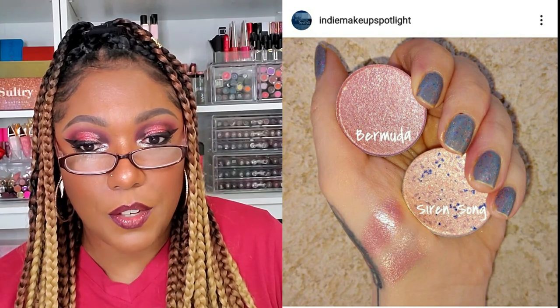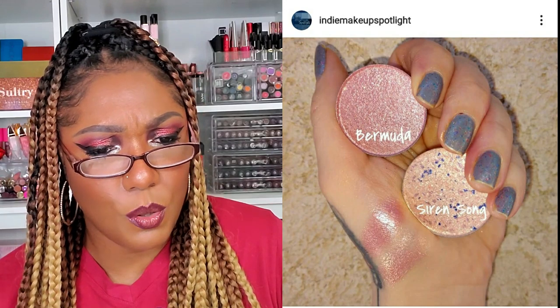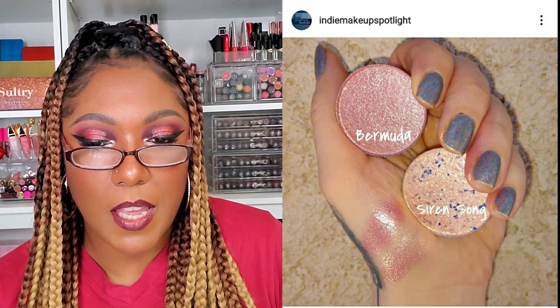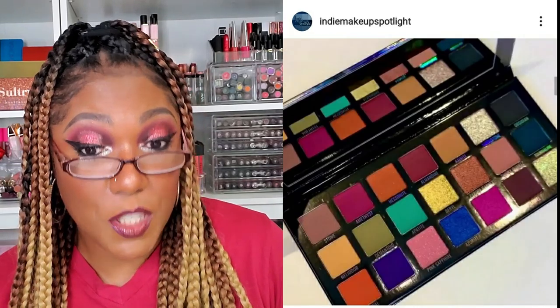Oh my goodness — Sparrow Cosmetics — a reveal of two new highlighters launching May 22nd. They're kind of a pink, rose-gold type of tone — Bermuda and Siren Song. They're really really pretty, but I wouldn't buy those just because I don't wear pink highlighter like that.